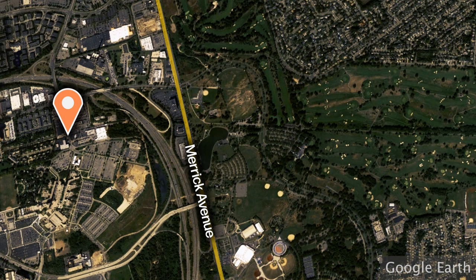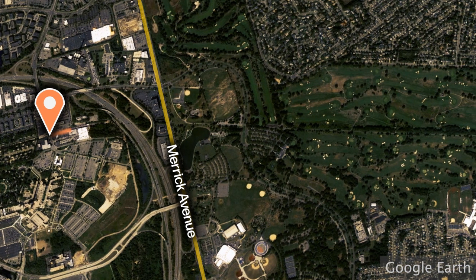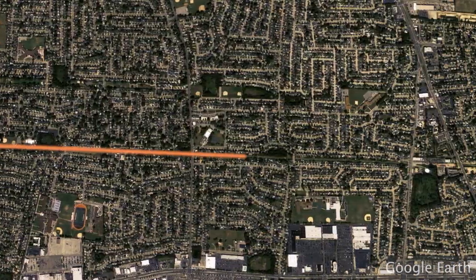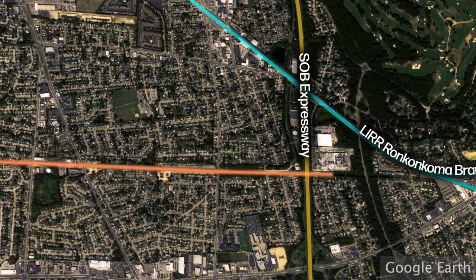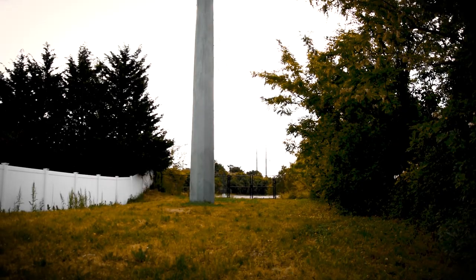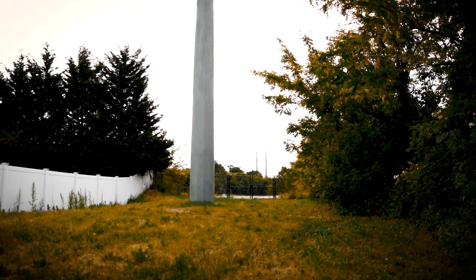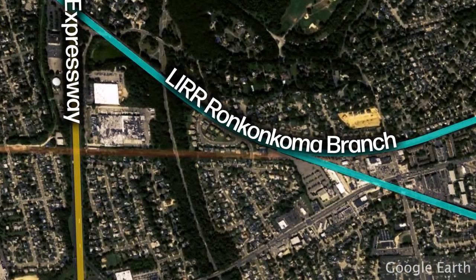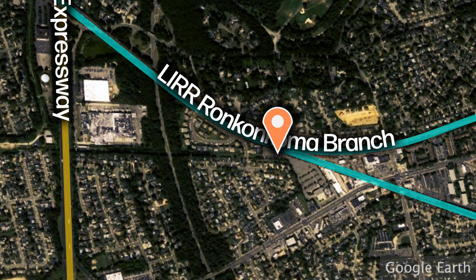From Endo Boulevard in East Garden City, the right of way would continue through Eisenhower Park along the walking trail just south of the Red Golf Course. It would then continue straight through Nassau County. Some points of this right of way intersect with the former right of way of Long Island Motor Parkway. This line can be traced all the way to Bethpage, where it then becomes the current Ronkonkoma branch of the LIRR.